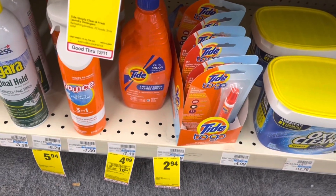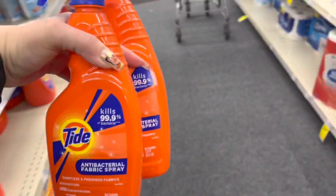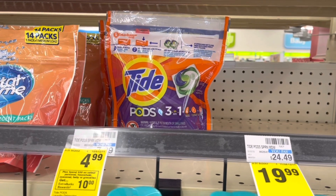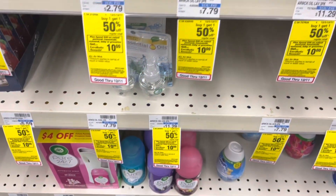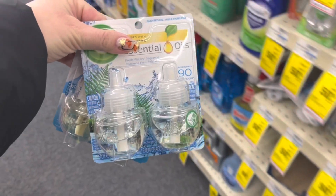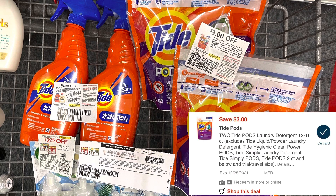Next, I'm going to do the Spend $30, Get Back a $10 Extra Buck deal. The Tide fabric sprays are included and on sale for $4.99, so I'm grabbing two of them. I'm also grabbing two Tide Pods, also on sale for $4.99 each. For coupons, I have a $3 off two paper coupon for the fabric sprays, a $3 off two digital that will also come off, a $3 off two paper coupon from the December P&G for the pods, and a $3 off two digital for the pods as well.